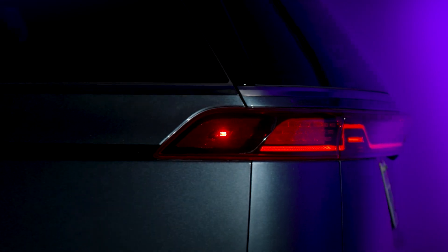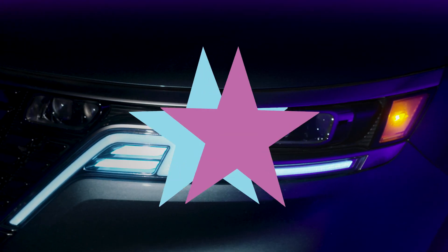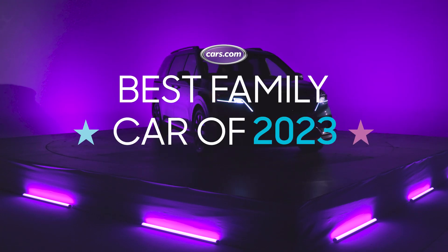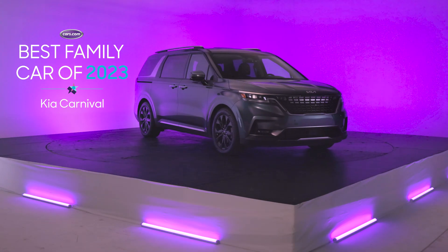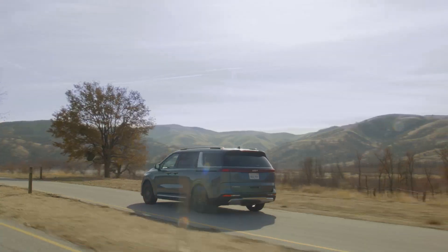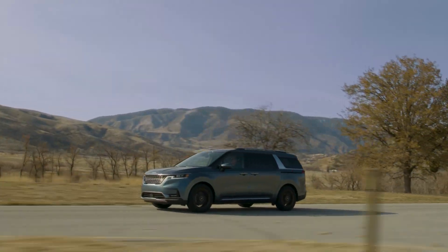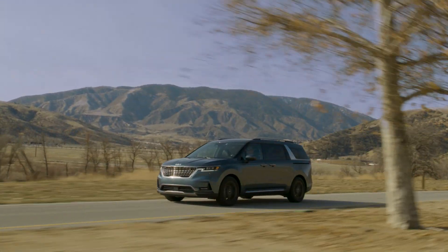This year's best family car of 2023 isn't just efficient and functional — it's pretty cool, too. Introducing Cars.com's best family car of 2023, the Kia Carnival. While it debuted for the 2022 model year, Kia added more tech and safety features to its trims for 2023, making it a great tool in any parent's utility belt.